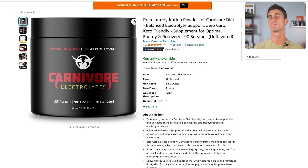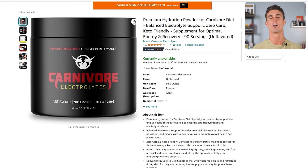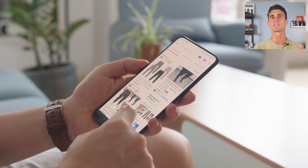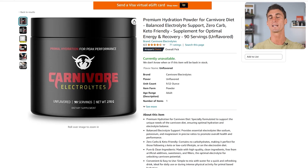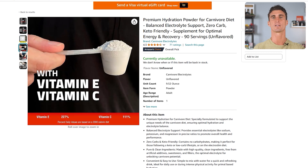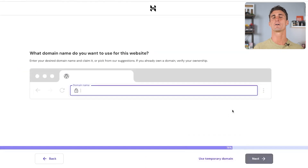Here is one of the most important things you should know about selling products online: photos are everything. When someone is buying a product from you over the internet, they can't pick it up, they can't hold it, they don't really know what it's about — all they have to go by is the photos, the title, and the description. So you want to make sure those photos make it very clear what the product looks like. Show the product in action, show it from multiple different angles so the customer can imagine holding that product in their hand.